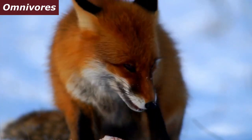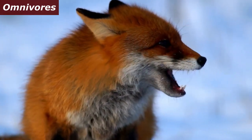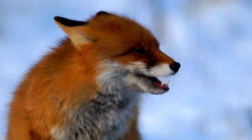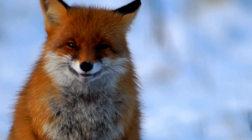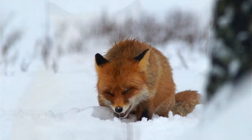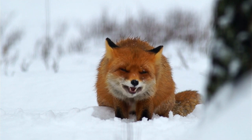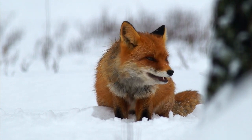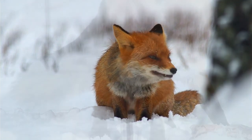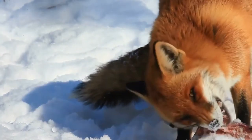Red foxes are omnivores, which means they have a varied diet. They hunt and feed on small mammals such as rabbits and rodents, birds, fish, and insects. Additionally, they consume fruits, berries, and even leftover food from human sources. This dietary flexibility contributes to their ability to survive in different habitats and explore diverse food sources.